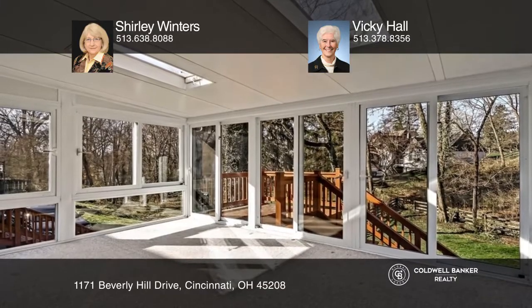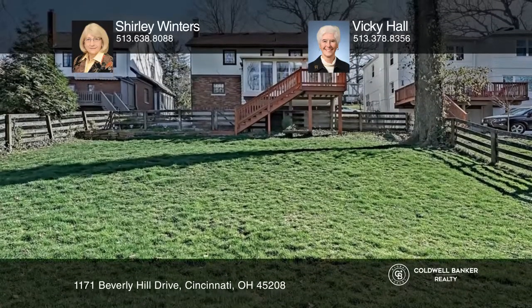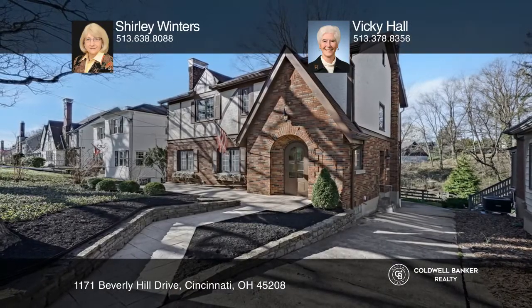The spacious family room is adjacent to the sunny three-season room in the rear. Experience everything this home has to offer by calling Shirley Winters and Vicki Hall today.